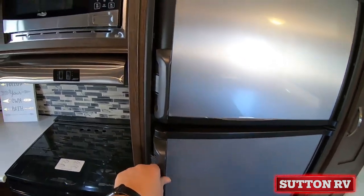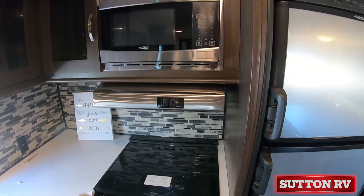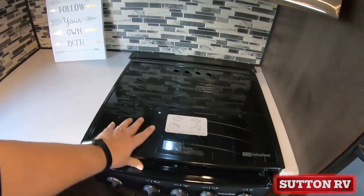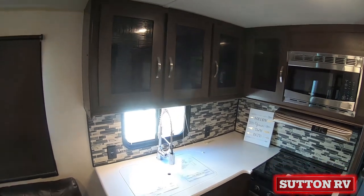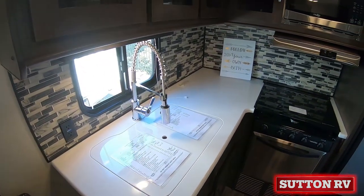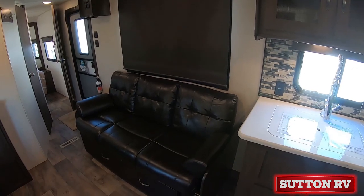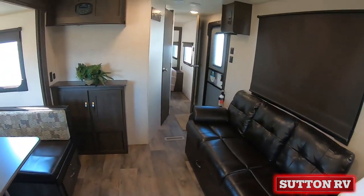Black tank flush, radial tires, spare tire and carrier, outside shower, upgraded hidden hinges, power awning with adjustable legs, power tongue jack, push button remote with remote holster, solid step triple step, and external LED strip lighting.